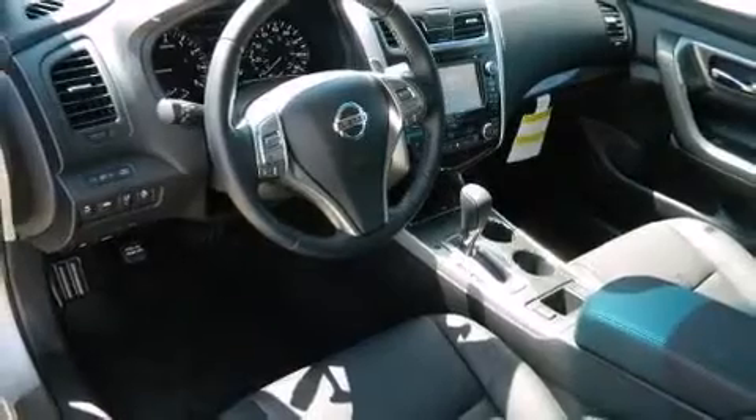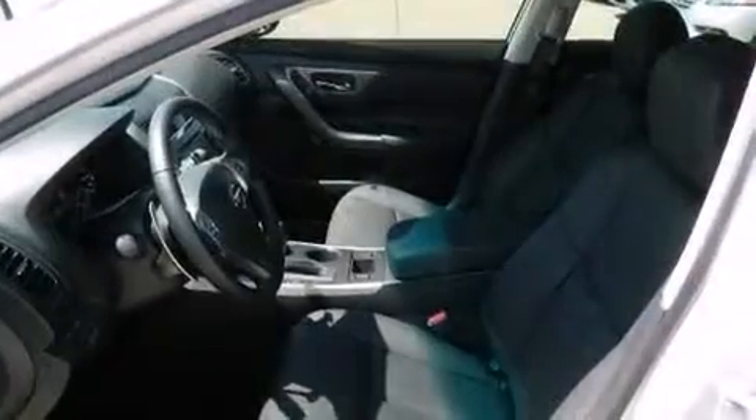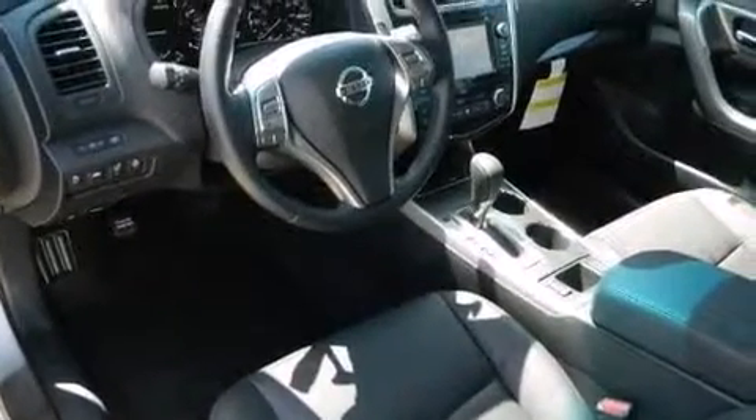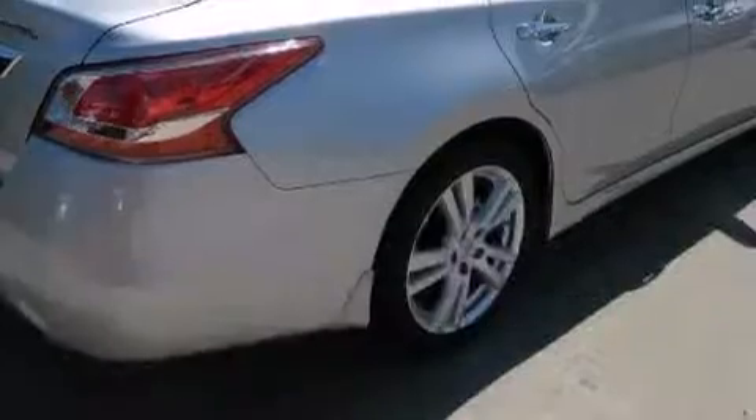Premium sound drives six speakers, providing you and your passengers a sensational audio experience. Curtain airbags combined with standard stability control in creating a comprehensive safety network.